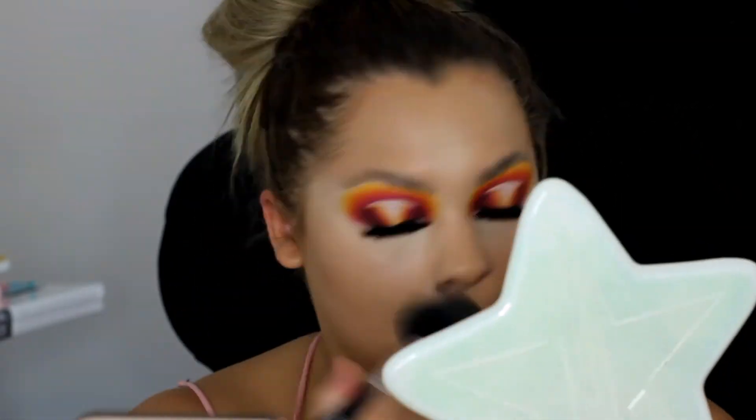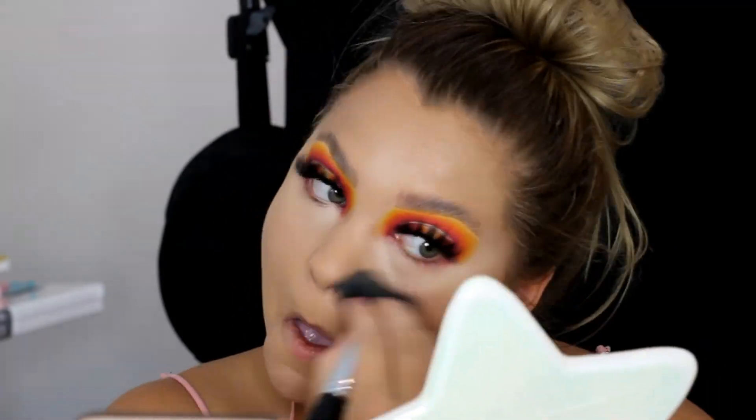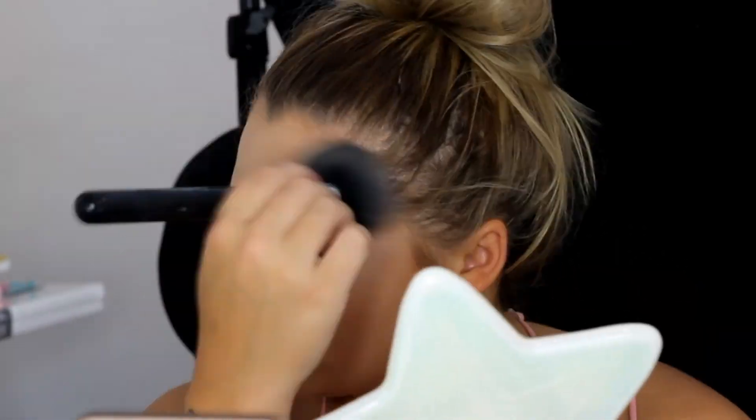Now I'm going in with the Fenty Beauty powder in the shade Butter. Then I'm going in with my Morphe Brontor in Vlogger.